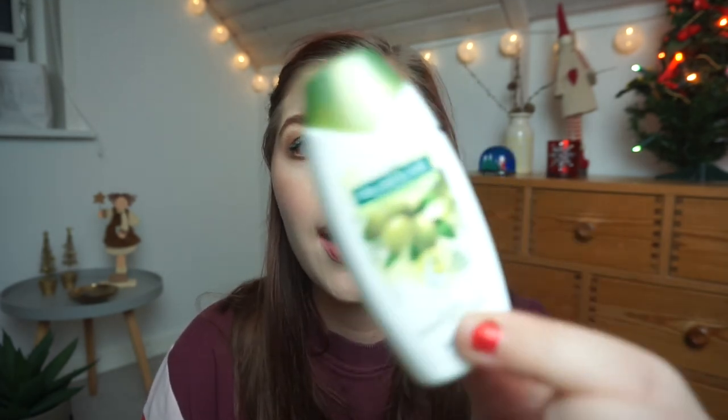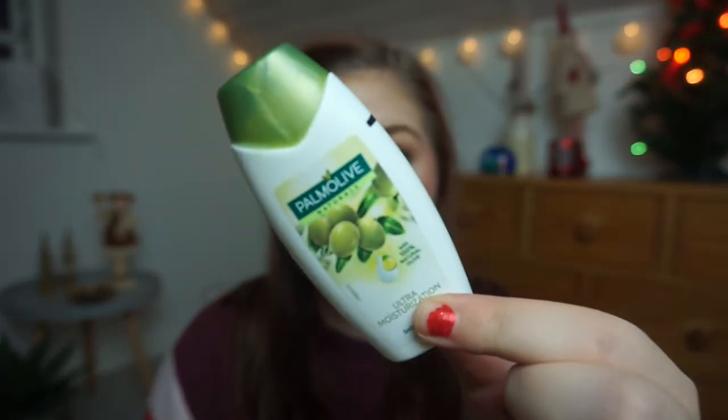A small deluxe sample of the Palmolive Naturals Ultra Moisturizing Shower Milk — I did like it but I didn't like the scent, and it's not cruelty free so I won't buy it anytime soon.